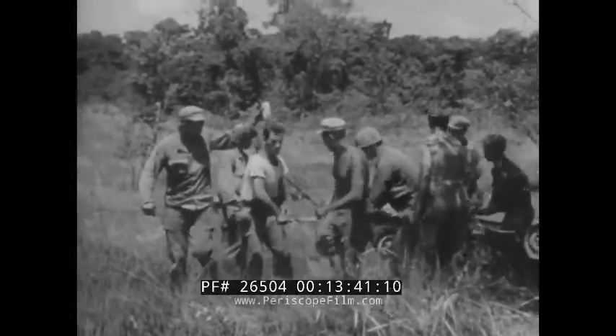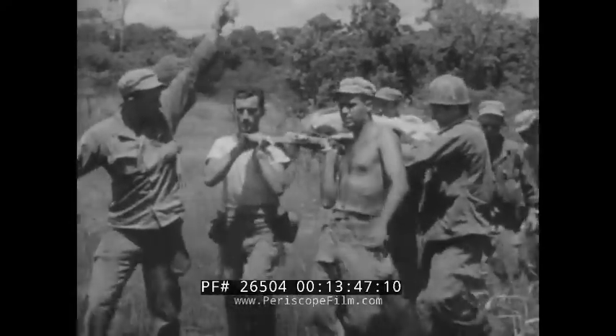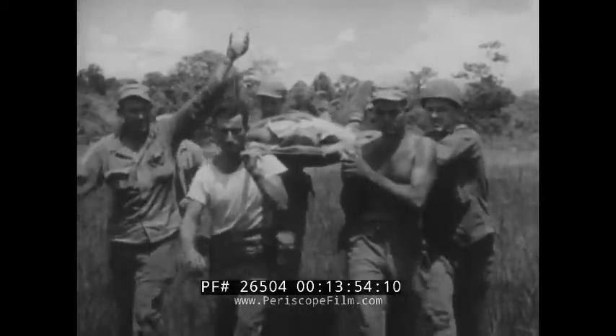There's only one must: every casualty must somehow be gotten out. Exactly how it's done will depend on the equipment available, the personnel available, and of course the all-important matter of the physical condition of the patient.